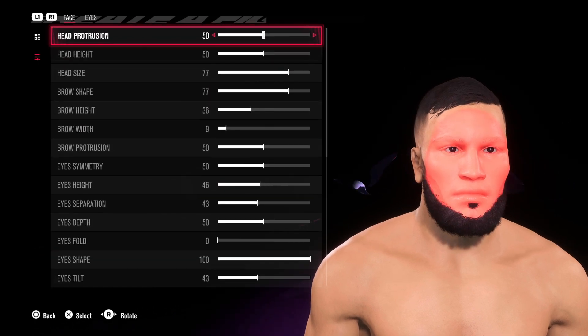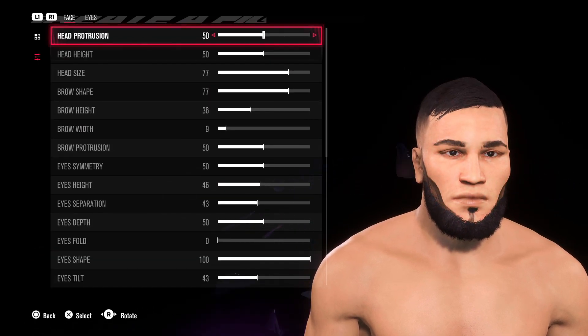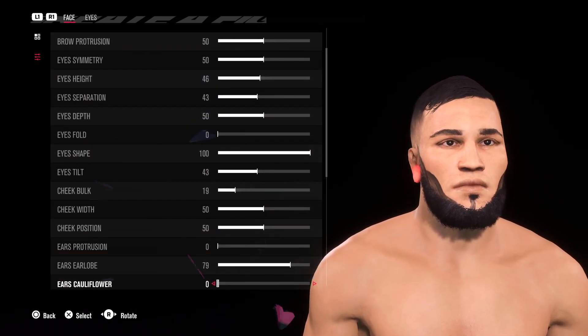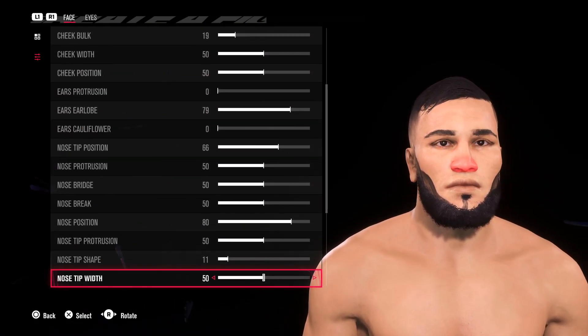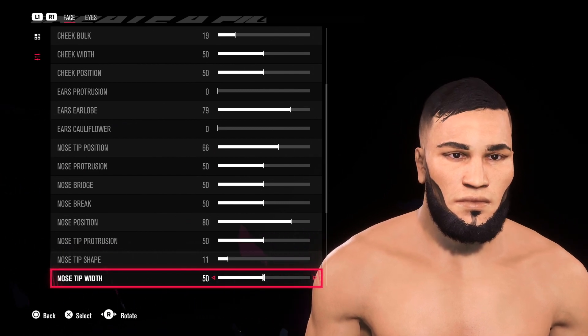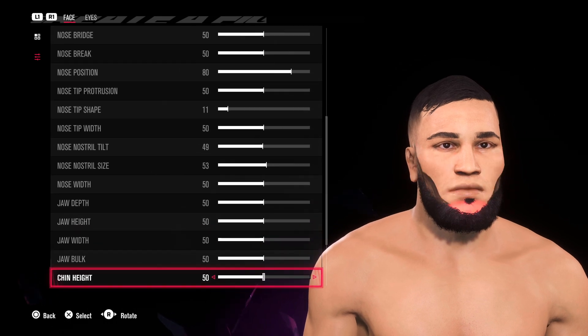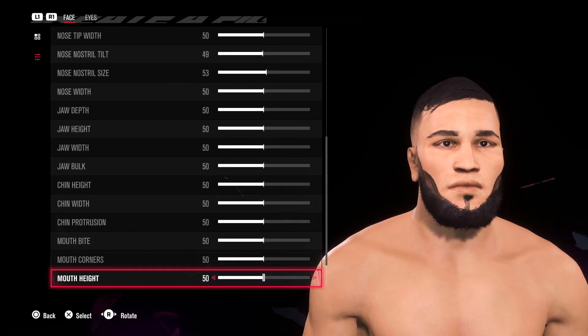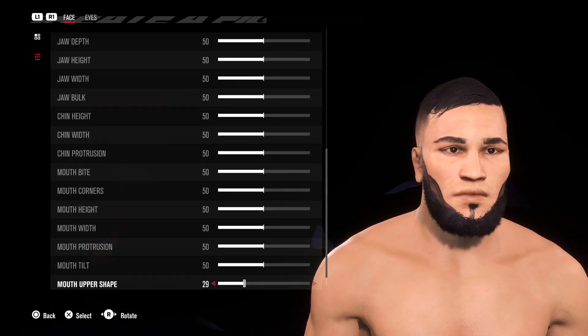We're going to be doing some tattoo work around the cheek area and around the goatee, using the same tattoos for the eyebrows — which is going to be one of the animals ones. I think there's one tattoo on his abdomen area as well. It should be fairly straightforward and shouldn't take too long, and afterwards we'll have a look at Kermal Motton.